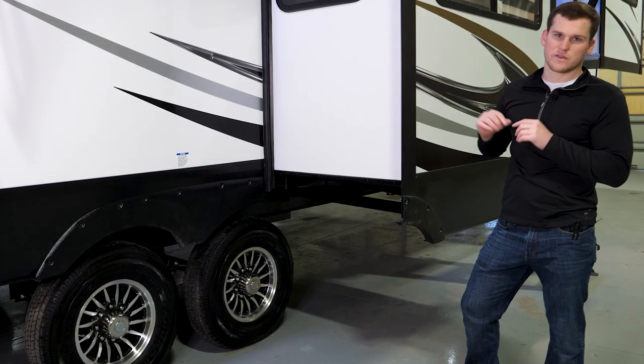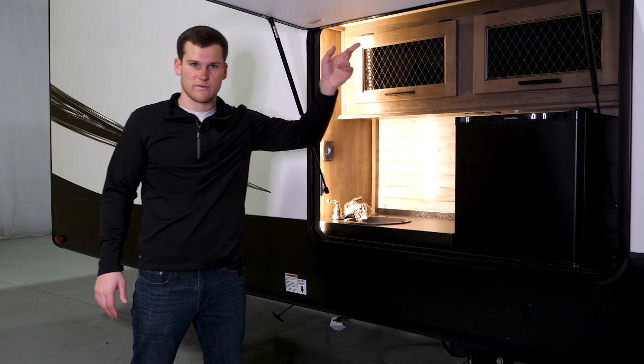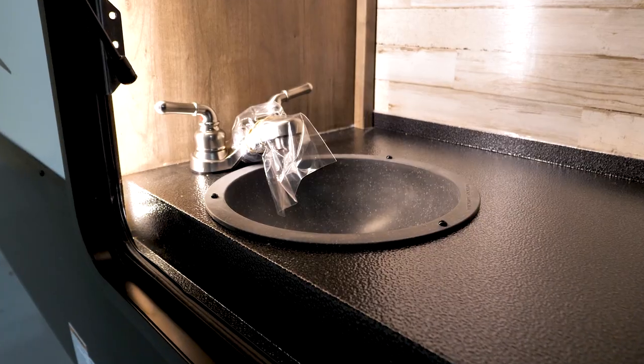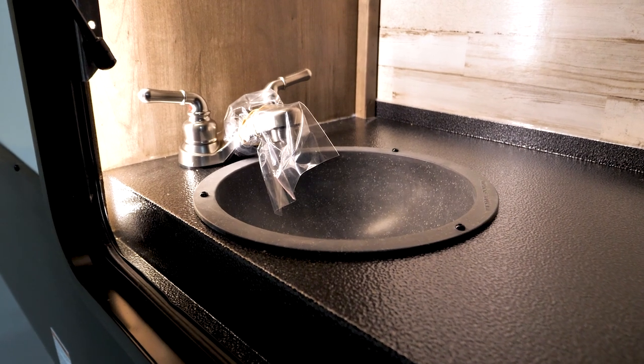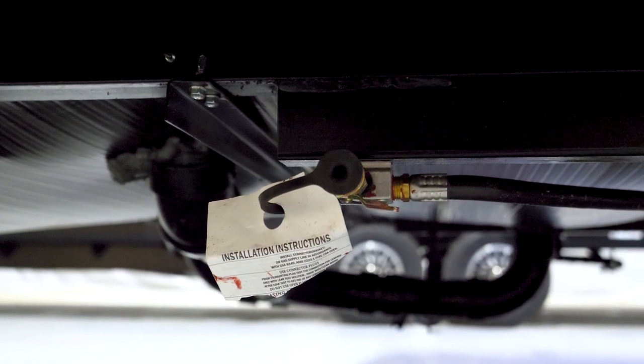Moving on to the outside kitchen — as you can see it's a nice-sized kitchen with a little built-in storage. You've got a refrigerator out here that runs on 110 volts, so unlike the inside 12-volt fridge, this one will not run unless you're hooked up to shore power. You also have a sink built in for water access outside, and down below you have a grill prep connection for a low-pressure gas grill.